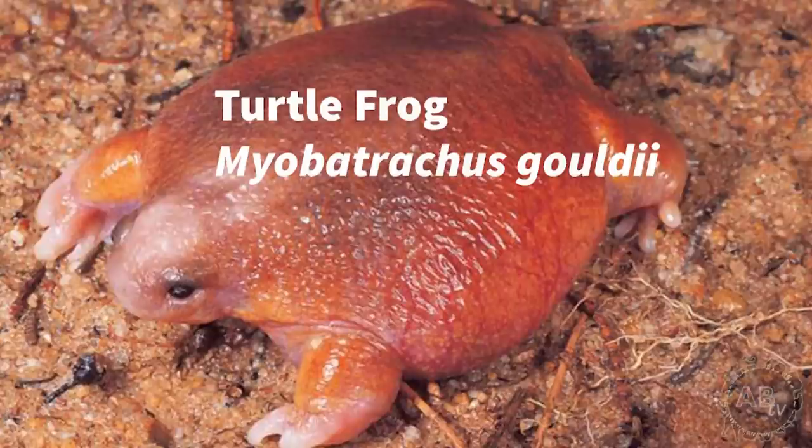Finally, here's number five: the turtle frog. Once again, Australia never fails to supply my show with content. Living in the southwest region of Western Australia, this is a burrowing species of frog that, like the marsupial frog, skips the tadpole stage in its development.